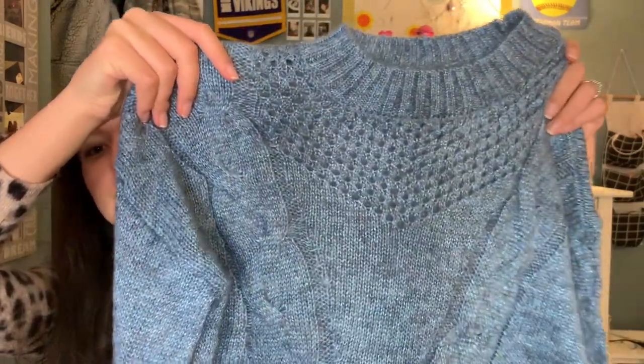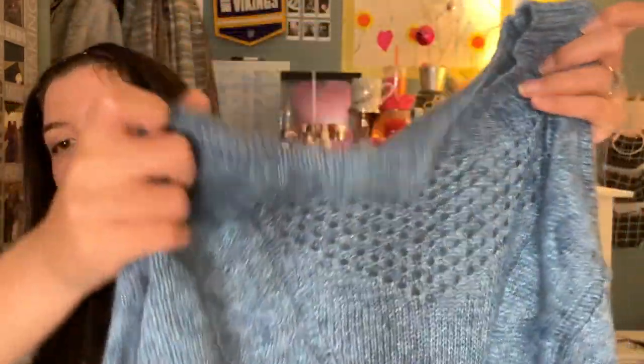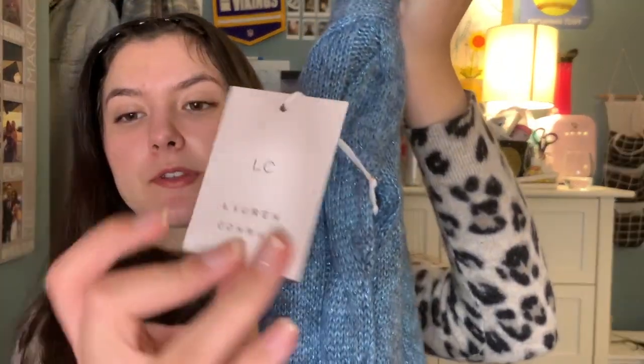I got discounts with a lot of stuff — I had points for TJ Maxx, and for Kohl's I had Kohl's Cash and there was also a sale going on. So I did not pay full retail price for a lot of things in this haul. Next I actually got the same sweater from Lauren Conrad just in a different color because I really liked it — I love the shininess of it. I could wear it with black leggings and boots. It's just this nice dark blue color, so cute. I just really like the shine — if it didn't have the shine I probably wouldn't have gotten it.